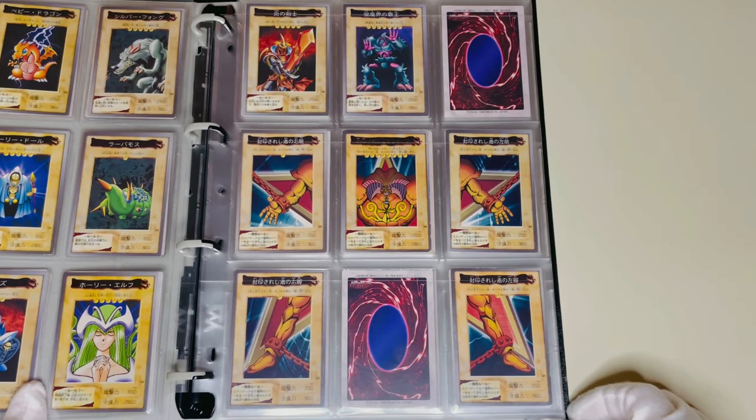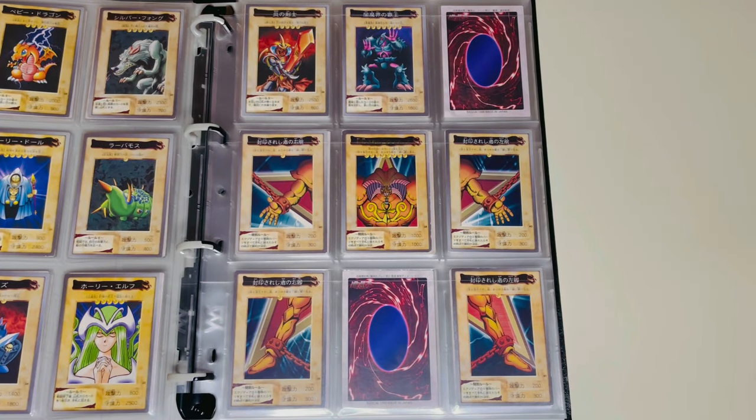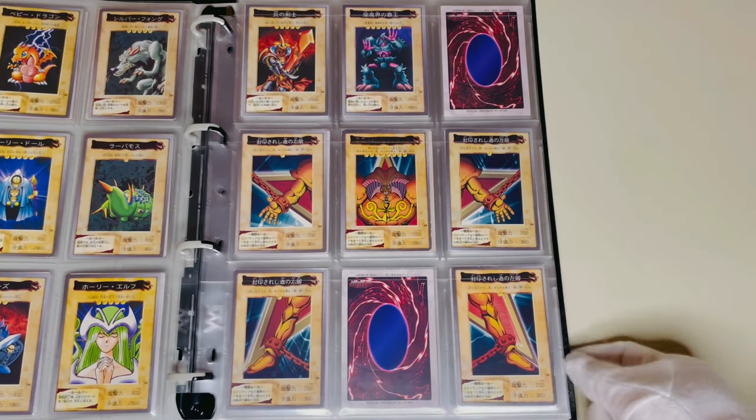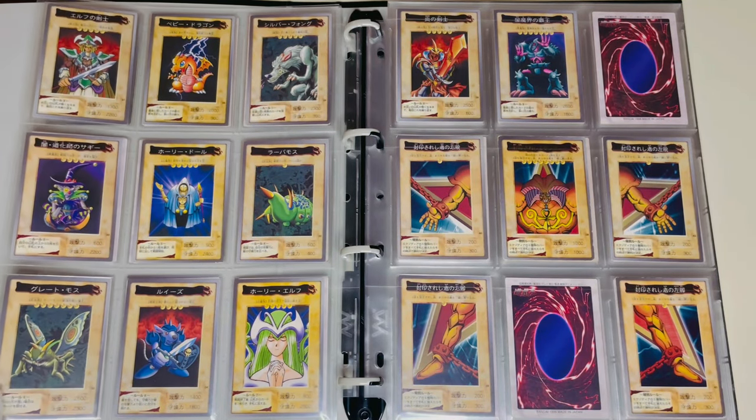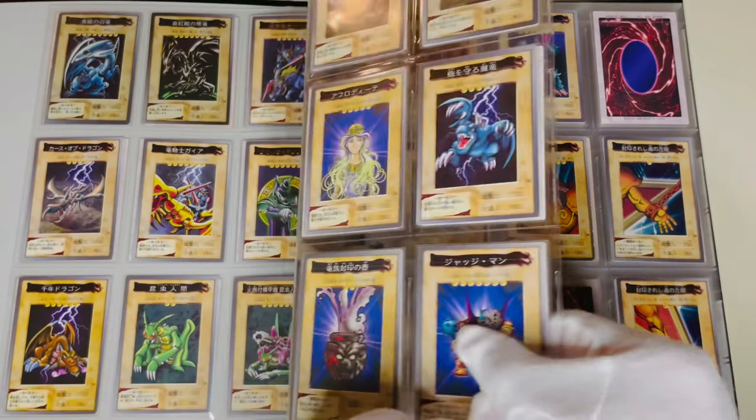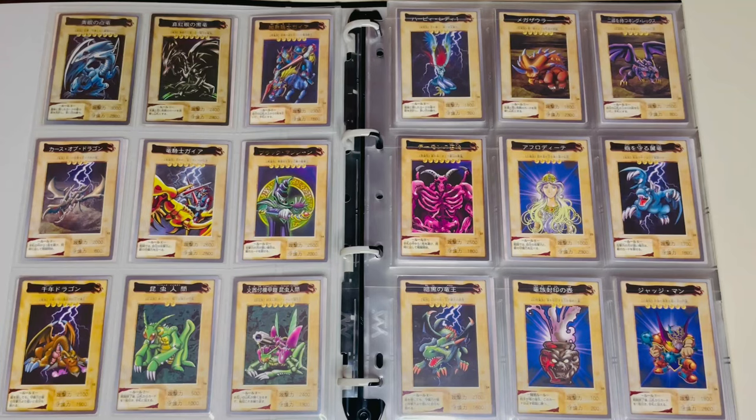Bandai's first series includes all Exodia parts. In the old Konami version it was very difficult to get parts for Exodia, so it's nice to have all the parts available in one series. Today we introduced the complete binder of the first series of Bandai's Yu-Gi-Oh. It has a different charm than the Konami version and collecting it was a lot of fun.